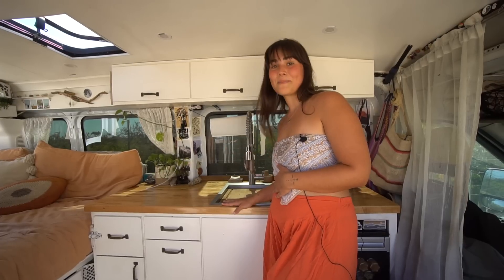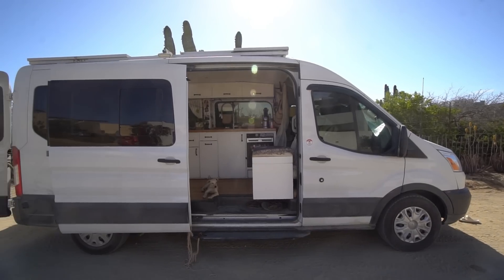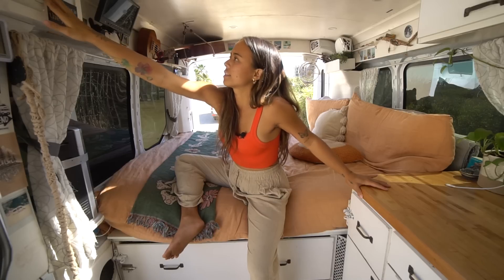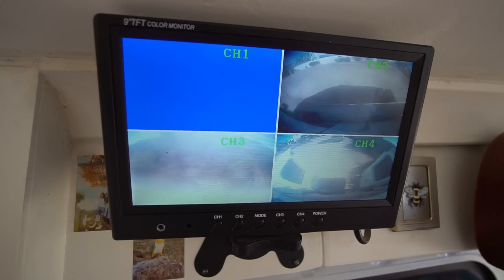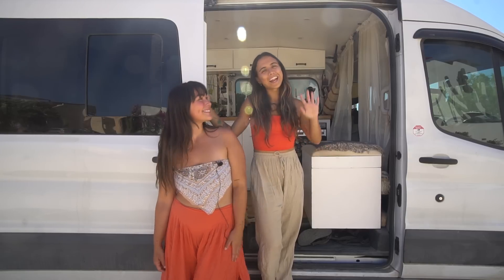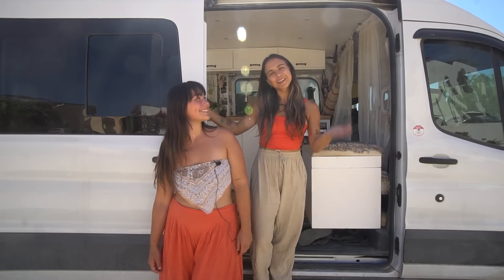Something we love about our van is that we can host a lot of people — we're always making meals for everyone, our friends. One of these switches is my security system. I have four cameras on the perimeter of the van that I can view here. The van life community is super accepting and open and LGBTQ+ friendly. I'm Tori, and I'm Sarah. We live full-time in this van. Come on in.